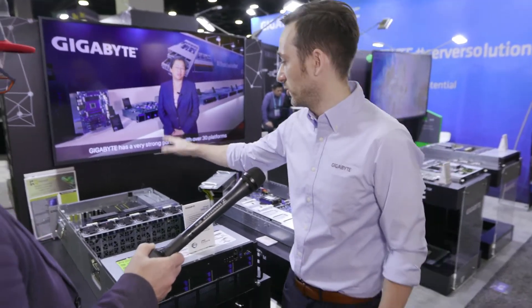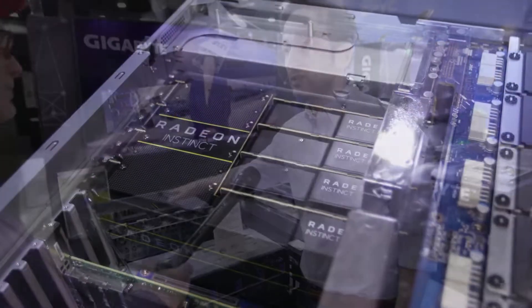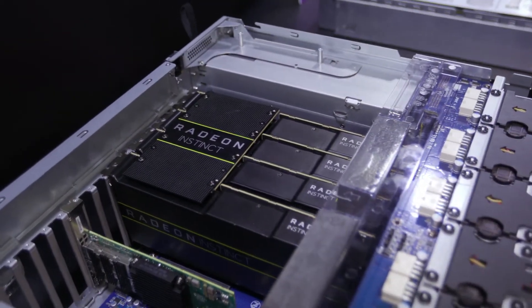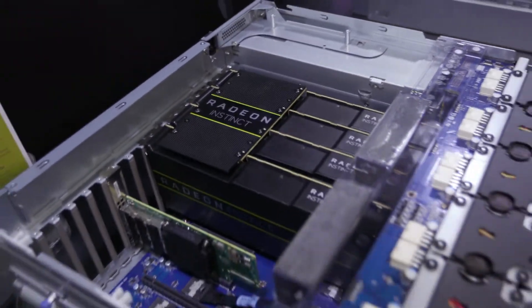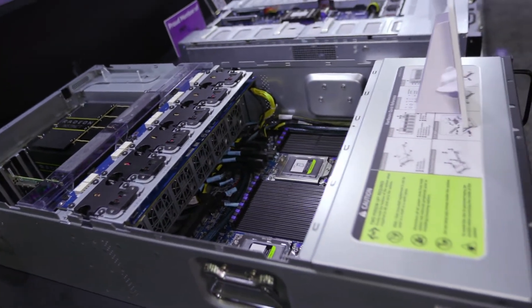This one is our G4A2-Z51. It's a 4U dual socket AMD ROME server, and it can support eight GPU cards in the rear. This has PCIe Gen4 support — you can see we've installed Radeon Instinct MI50 GPU cards. We'll also have a version which can support 10 GPU cards coming as well.